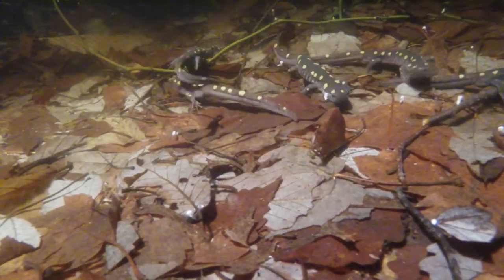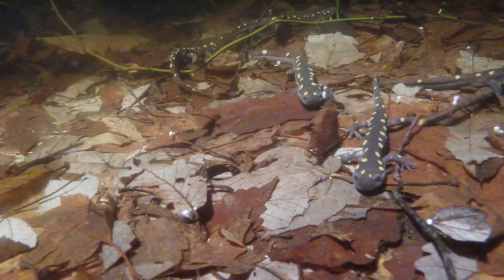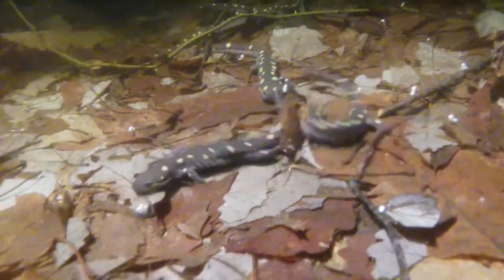When a female arrives at the pool, the male will attract her with a nuptial dance, and if she is interested, she will take up one of his spermatophores to fertilize her eggs.